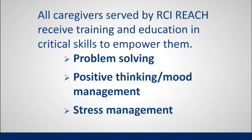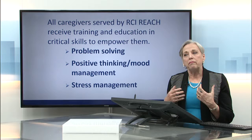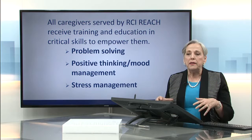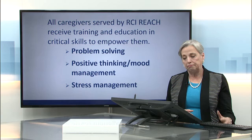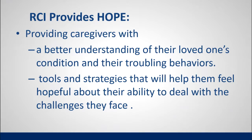All caregivers served by RCI REACH get training in several areas. They're trained in problem-solving techniques, given various positive thinking and mood management activities to help them think about their lives in a more positive way, and provided with a number of stress management techniques that help them work through the physical impact of stress so it doesn't cause them harm. RCI REACH provides hope, a better understanding of the loved one's condition and troubling behaviors, and tools and strategies to feel hopeful about handling the stressors and challenges they face.